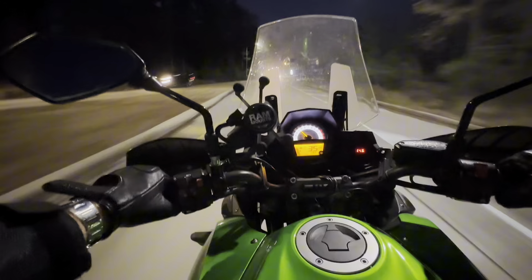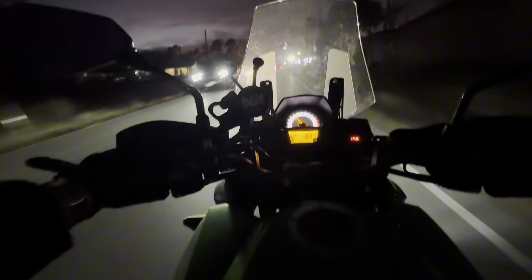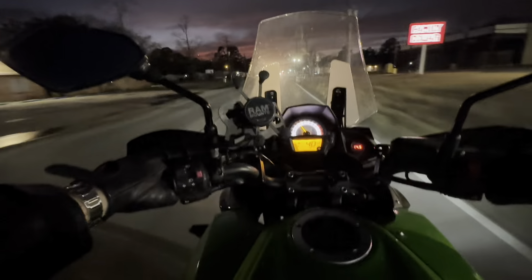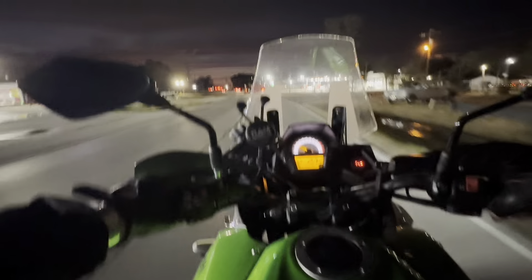Just getting on the Versys 650 and this has way more power than I was expecting — I did not expect this much power at all. The throttle feels so silky smooth. It feels very well balanced. Just leaning a little bit and you start to fall right over — that's exactly how I like it. Only on this bike for a couple of minutes and it is so smooth, it's pretty ridiculous.